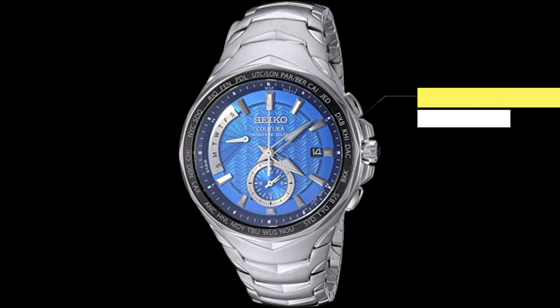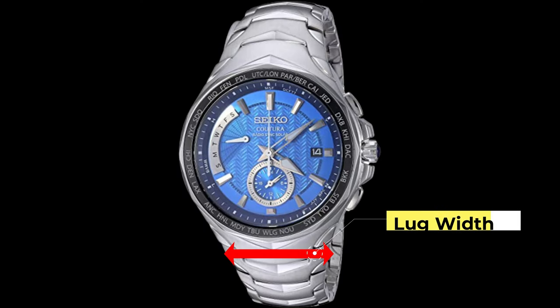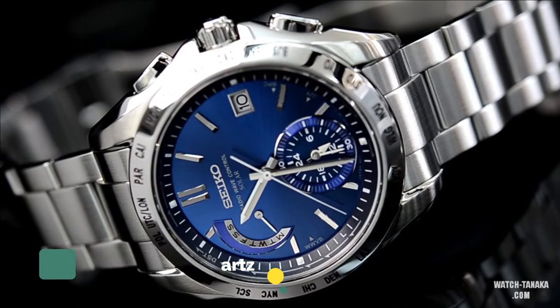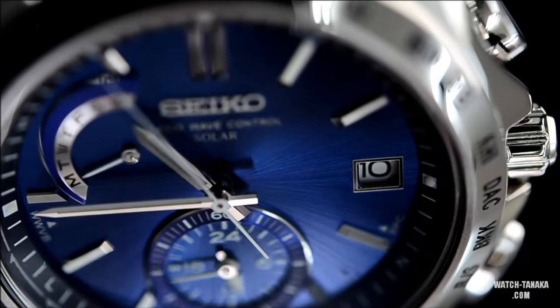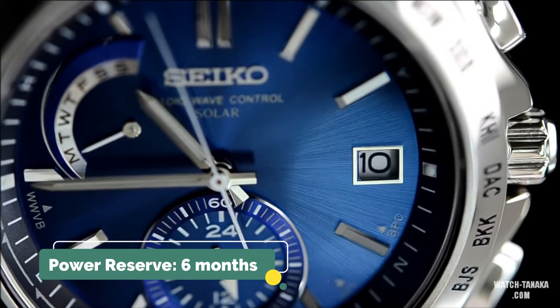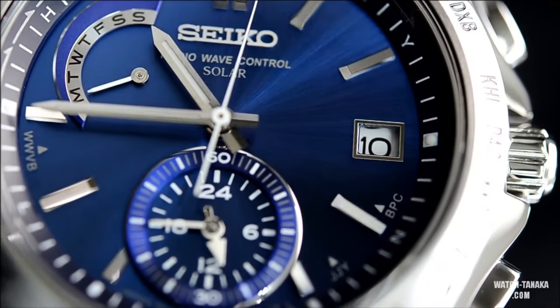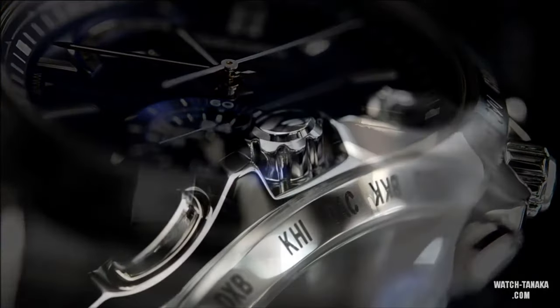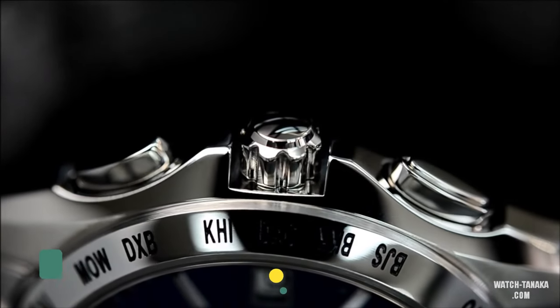Design features: case size of 45 millimeters, thickness of 12.5 millimeters, and lug width of 26 millimeters. This watch has a solar quartz movement, so power is never an issue — it has a power reserve of approximately six months. The dial is protected by a sapphire crystal with water resistance of up to 100 meters. You're looking at a price of roughly $595.